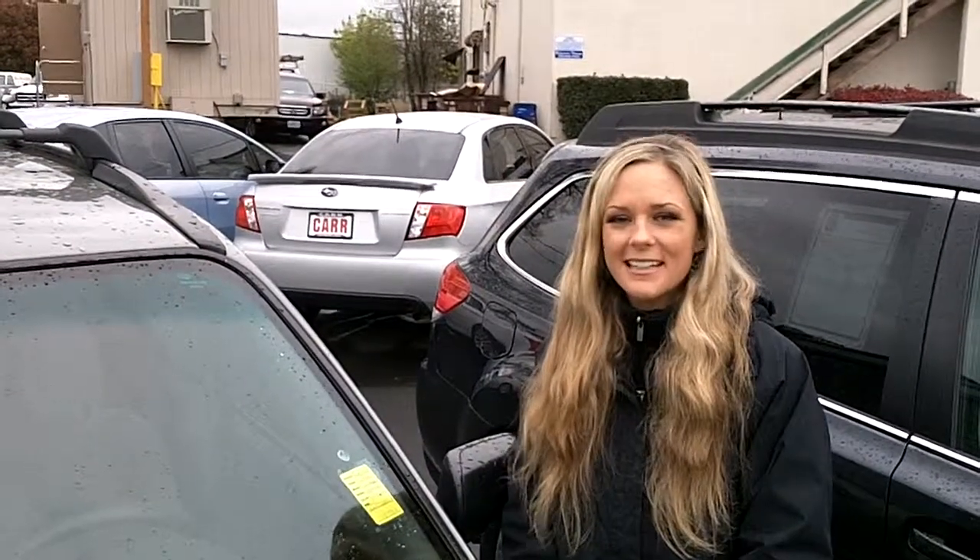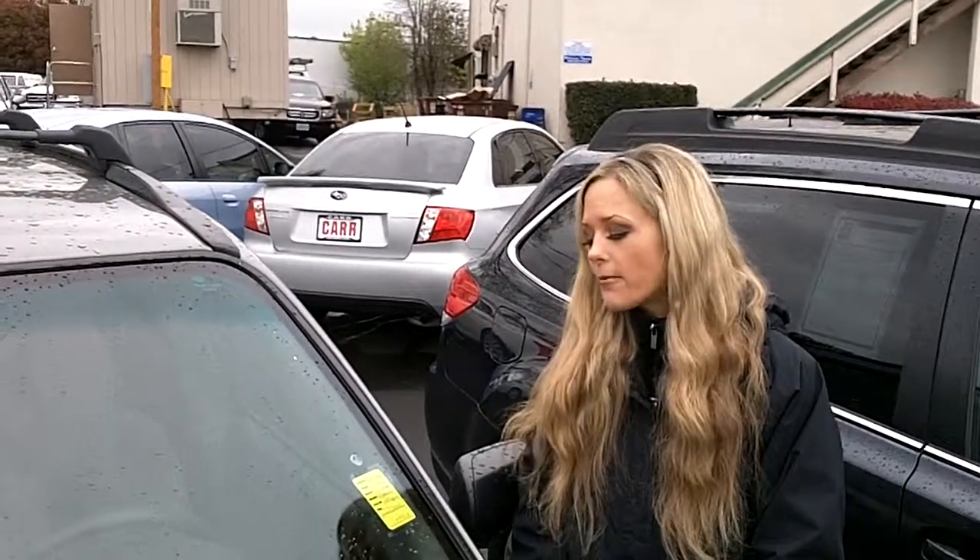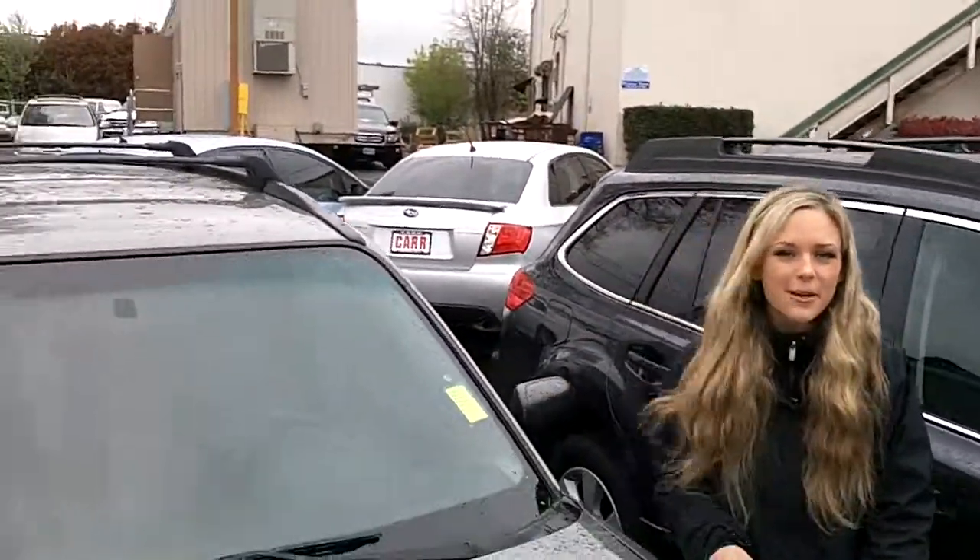Thanks for clicking the link. I'm Spring and I'm at Carr Subaru in Beaverton off Canyon Road, here to give you a virtual tour of a great 2006 Subaru Forester X Sport Utility. The stock number for this vehicle is WP1430. Let's take a walk around.